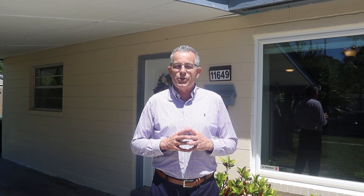Hey, it's Phil with Your Home Sold Guaranteed Realty. We're at 11649 Cape Horn Avenue. This beautiful three-bedroom, two-bath house is near UNF and the Town Center. You've got to come in and check out this place. It's cute.